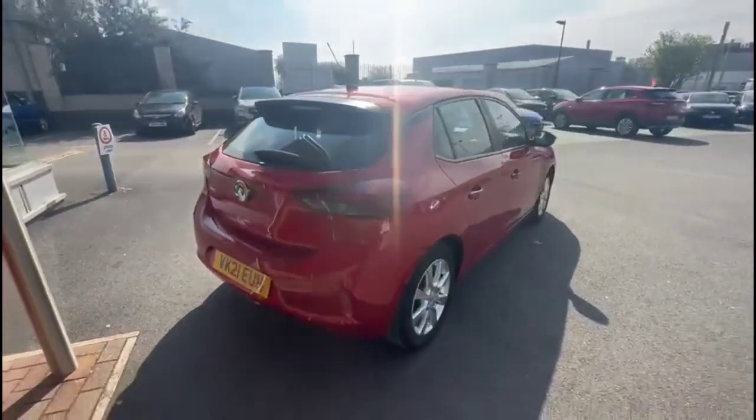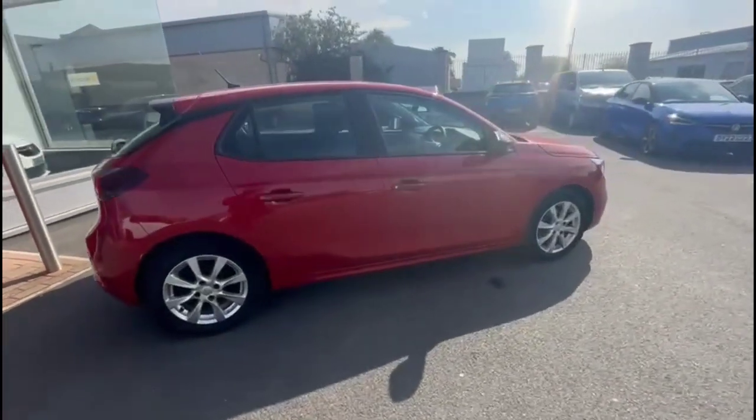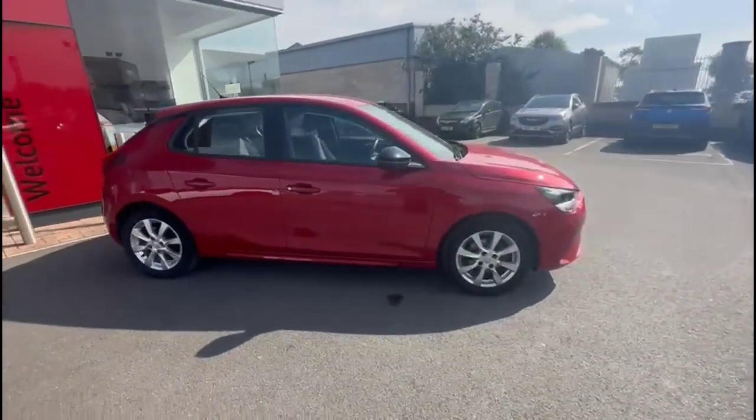As we continue round, there are stylish 16-inch alloy wheels, color-coded door handles, and contrasting mirrors with built-in indicators.